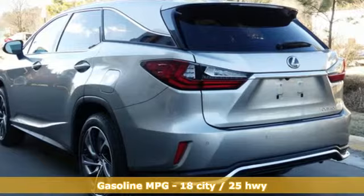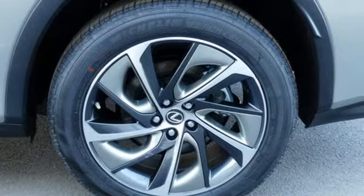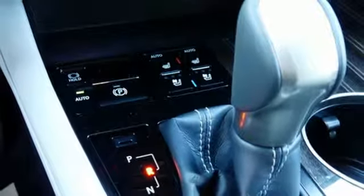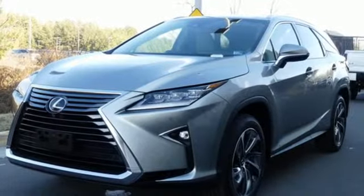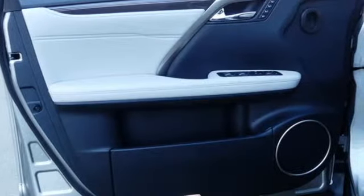V6 engine, gas pressurized shocks, integrated navigation system with voice activation, power heated mirrors, dual zone climate control, autonomous cruise control, streaming audio, doors and push-button start proximity key, power telescoping steering column, auto dimming rear view mirror, and automatic transmission.